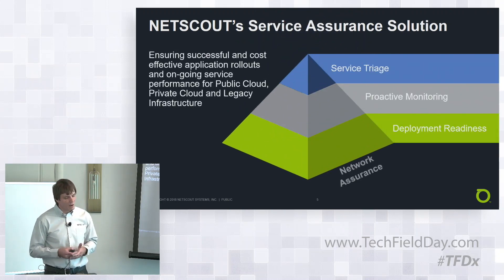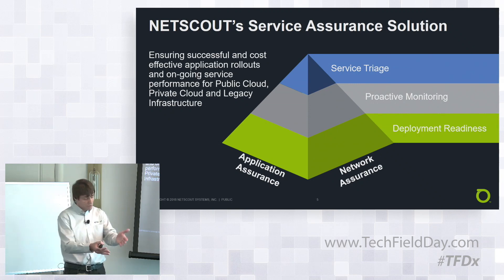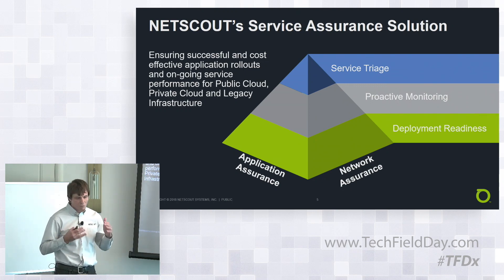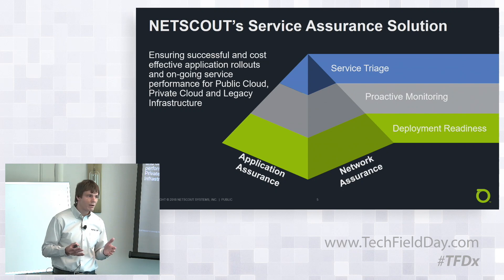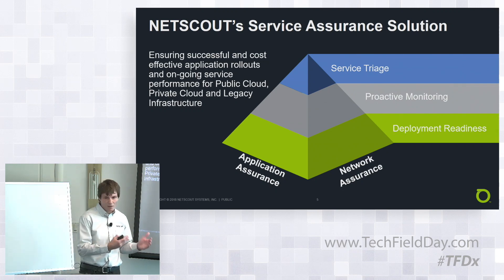What do we do? Basically, it's about service assurance or business assurance — ensuring successful application rollouts and ongoing proactive monitoring, no matter where those applications are deployed, whether it's on-prem, public, or private cloud. We provide that visibility to ensure the success of migrations. Traditionally we've been a network assurance player, but there's a lot of valuable information in network traffic, so we use that same technology to look at applications and how they're performing.